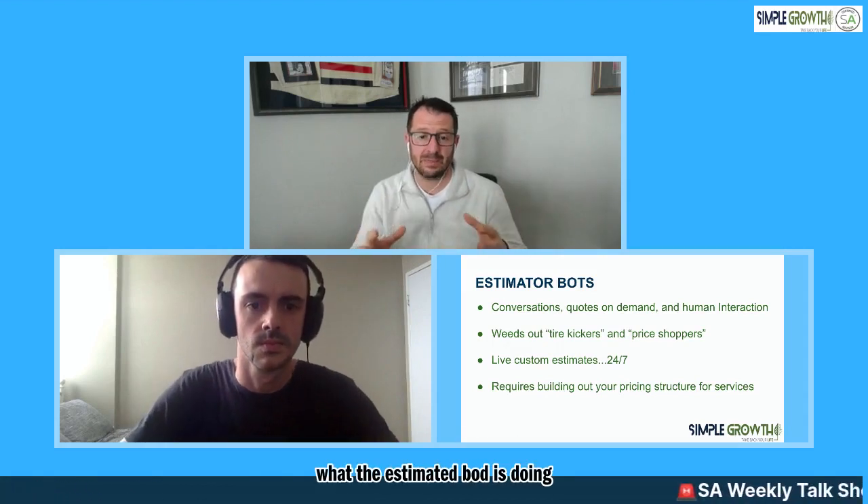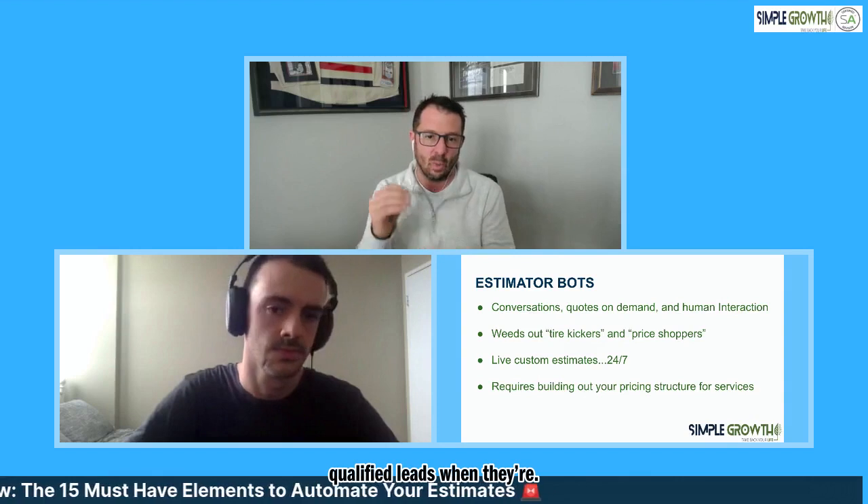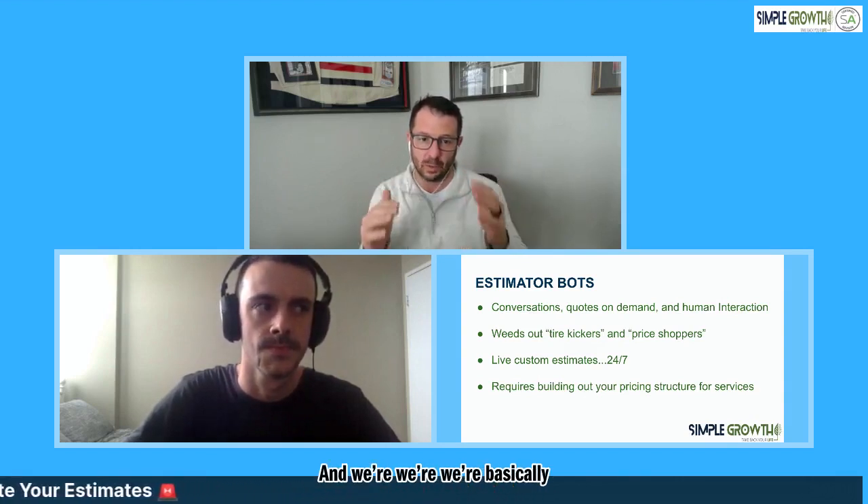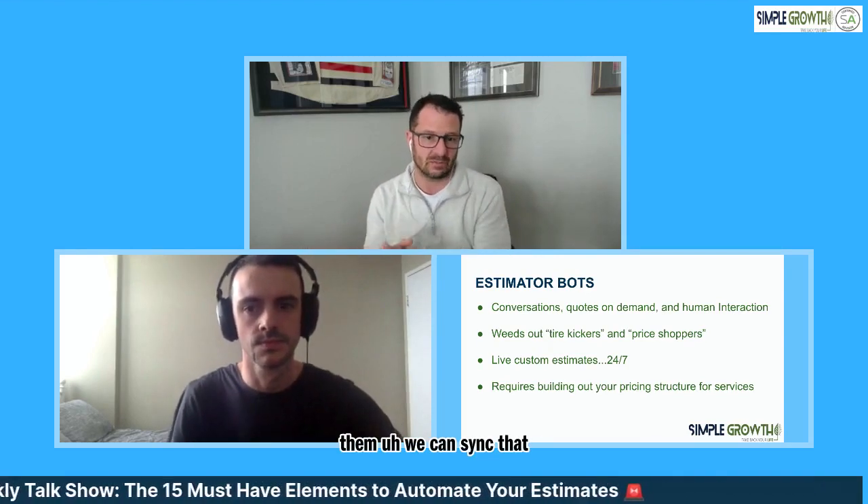What the estimator bot is doing is qualifying the consumer to make sure they're in the service area and that there's at least a decent price fit. It's getting your salespeople or your office in front of the hottest, most qualified leads when they're ready to buy. We're basically prioritizing our focus on the most qualified leads, and also avoiding a lot of double entry and issues from the office going inside Service Autopilot, because the bot is collecting all this information. When we're ready to get them, we can sync that information into Service Autopilot, saving time on both the front end and back end.